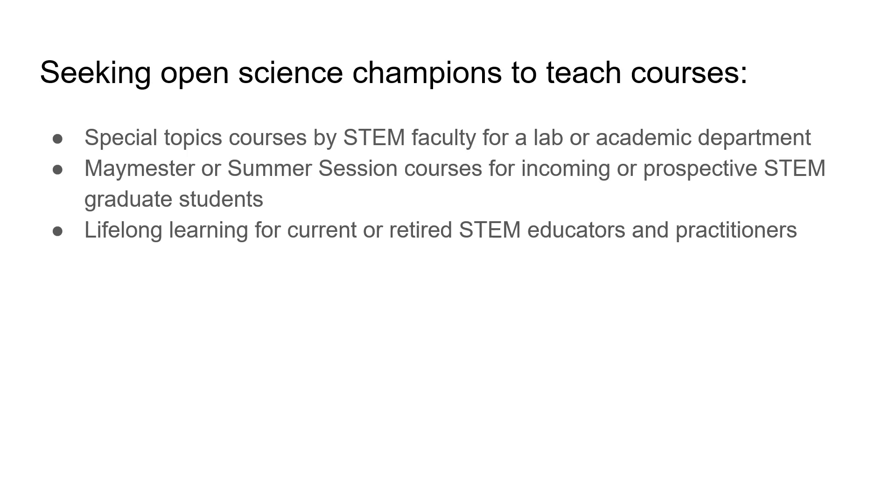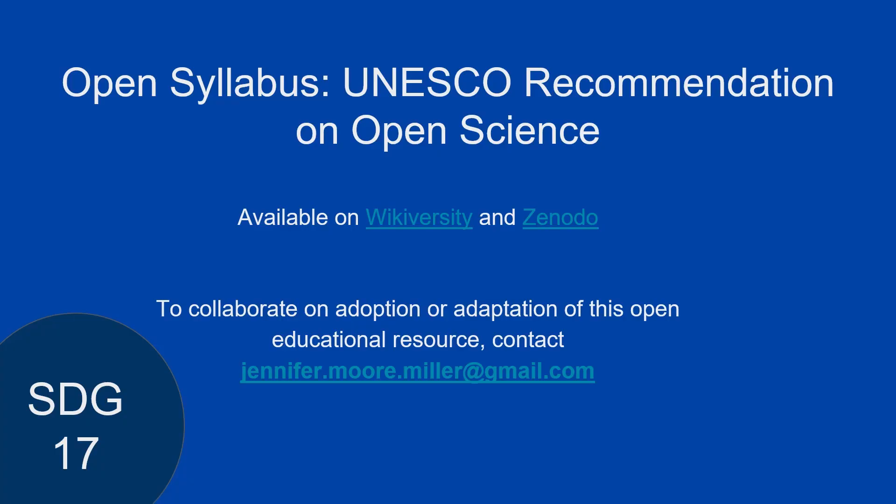This concludes my lightning talk. I love how we're starting with this open science lens, because we're actually going to finish with an open science presentation too. So start percolating on the questions, and if you have any for Jennifer, please feel free to ask them now. Otherwise keep thinking of them, and you'll be able to ask more open science questions at the end of our last presentation.